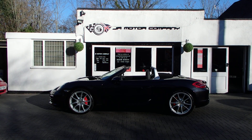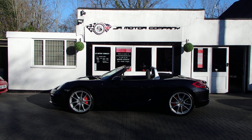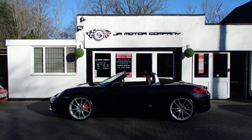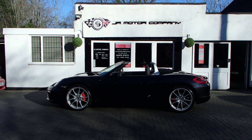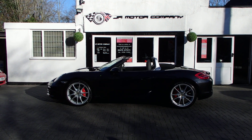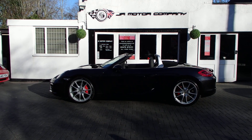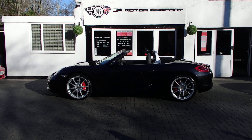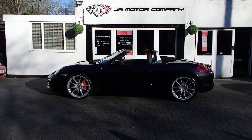Hi everybody, Ian here, and welcome to a lovely sunny, wintery, freezing cold day. Just to brighten you all up, here is a beautiful stunning Basalt Black Boxster 981 2.7 PDK with a really cool spec — here we go, let me show you around this one.